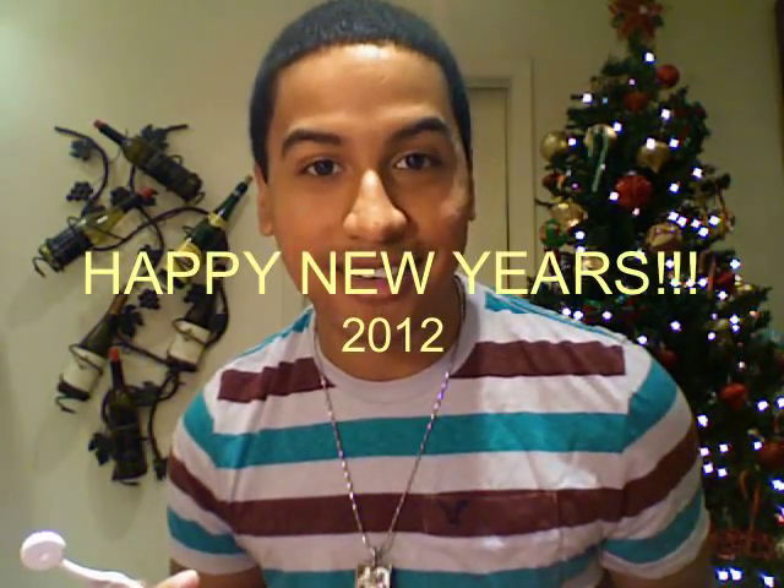If you guys have any questions or comments, leave them below — I'd love to hear from you. This is 2012, happy new year! I can't believe I was thinking we were in 2009 — we're already in 2012! Anyway, if you liked the video, give it a like and I will talk to you guys soon. Ciao!